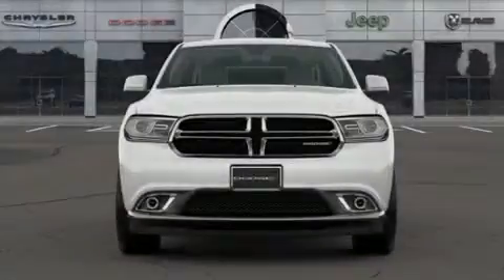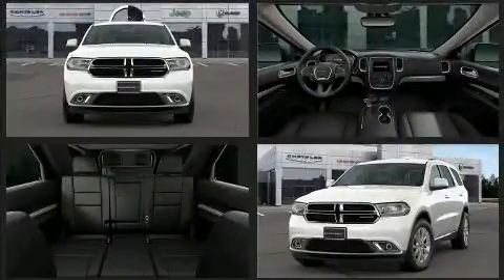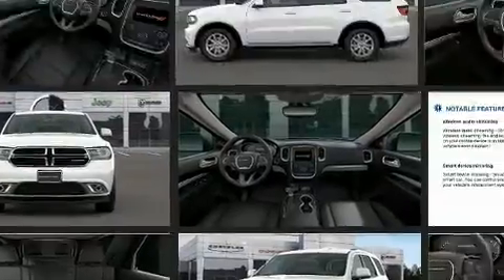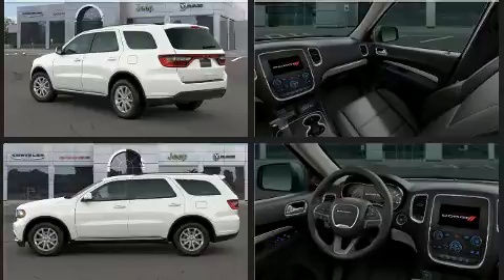Familiarize yourself with the 2020 Dodge Durango. Under the hood you'll find a six-cylinder engine with more than 270 horsepower, and for added security, dynamic stability control supplements the drivetrain.